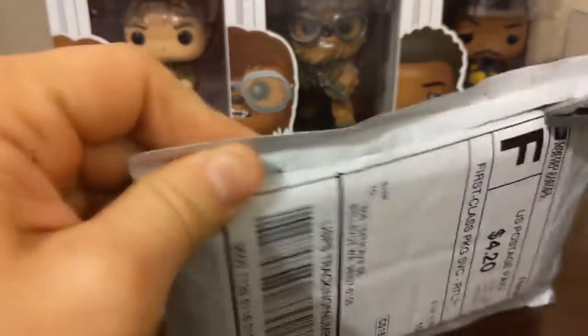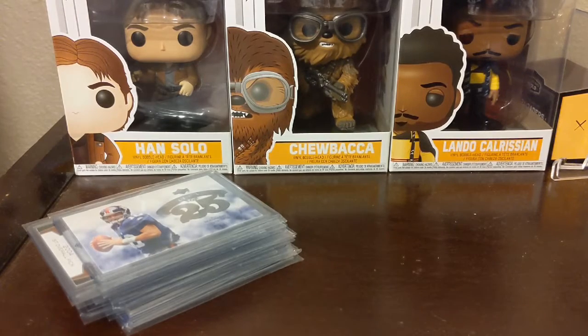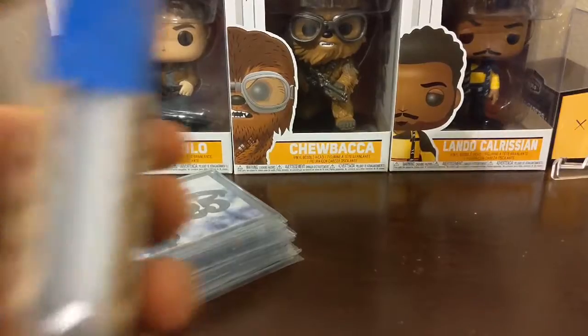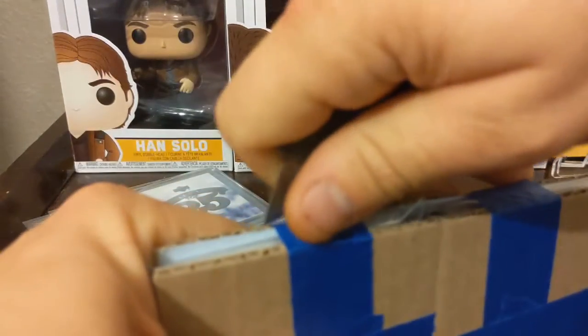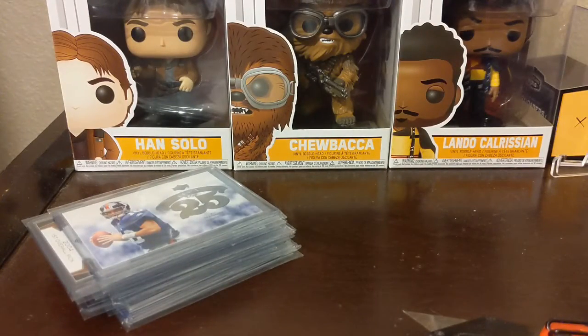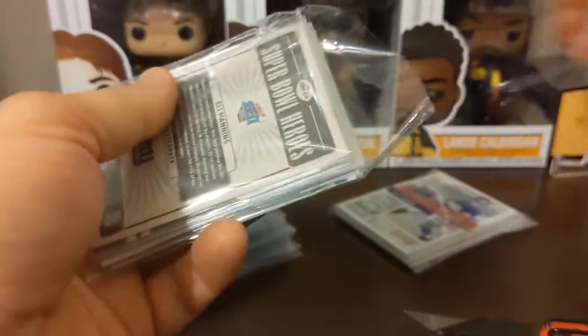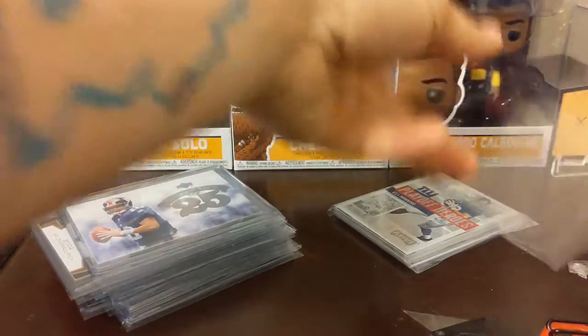Next up, Bobby — always does a phenomenal job making sure your cards get to you safe and sound. This is actually a lot more cards than I initially expected. We had a bunch; I was looking at them, really didn't know the years or anything like that, and I think I just told him to ship them all.